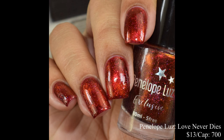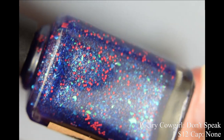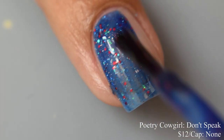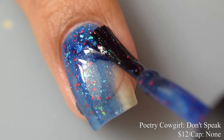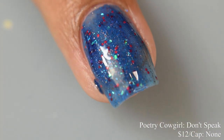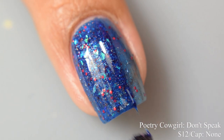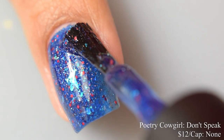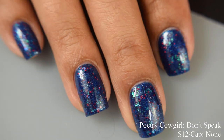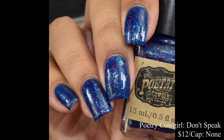Poetry Cowgirl brings us 'Don't Speak,' a cobalt blue jelly with green to blue to violet iridescent flakes, hot orange glitters, and peach and azure micro flakies. Inspired by the No Doubt cover, price is $12 with no cap. It has a jelly formula with a bit of a heavier feel — chock full of glitters. I suggest two to three coats depending on preference and nail length. My longer nails needed a third coat on some fingers. I also suggest a glitter smoothing top coat.